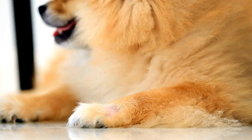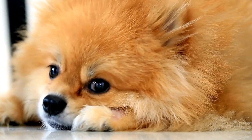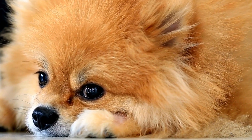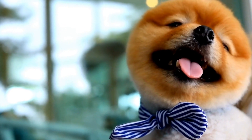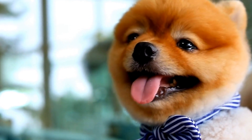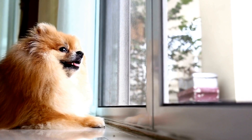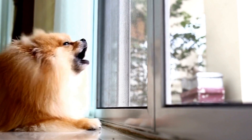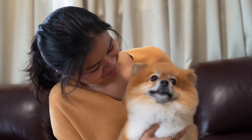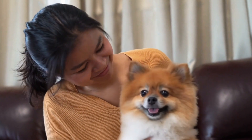Pomeranian Mental Stimulation: puzzle toys and brain games. Pomeranians are known for their adorable looks and friendly personalities. These small, fluffy dogs are not only good companions, but are also incredibly intelligent. To keep their minds sharp and active, it is important to provide them with mental stimulation. One great way to do this is through puzzle toys and brain games.